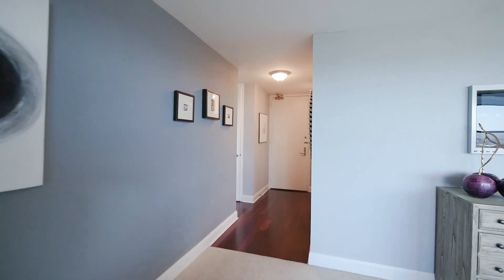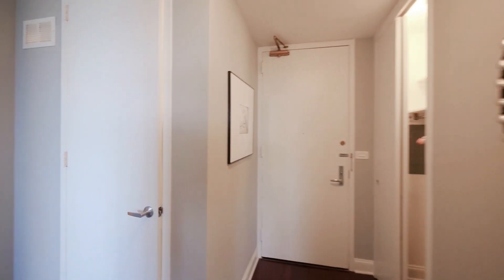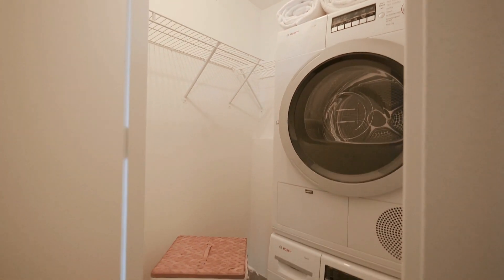Coming back around to the front door area, on your left is your in-unit laundry right here in this very large closet. All one and two bedrooms have in-unit laundry.